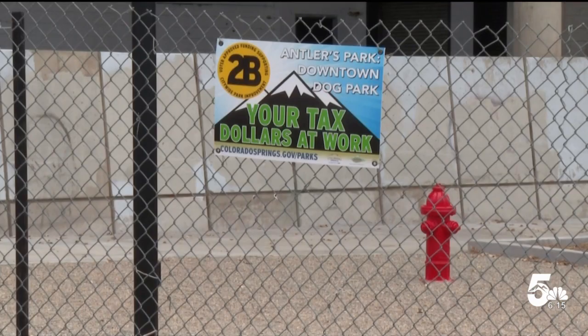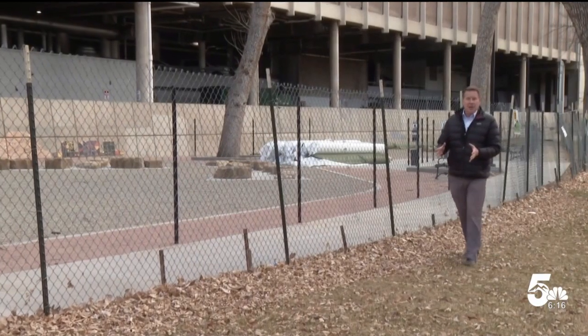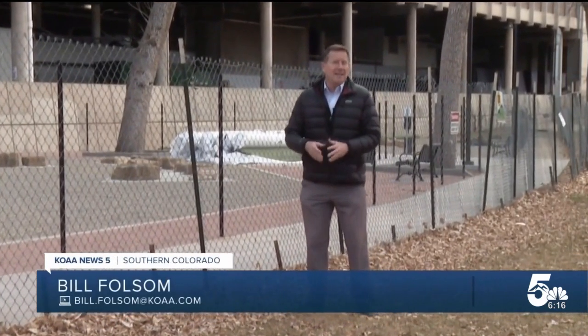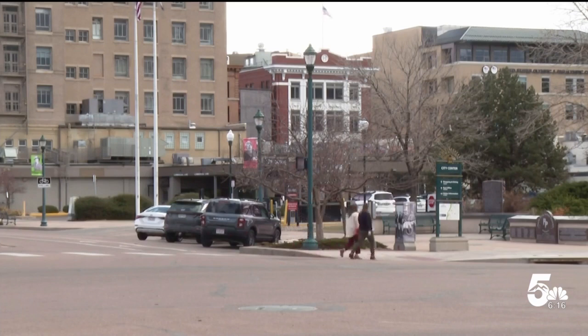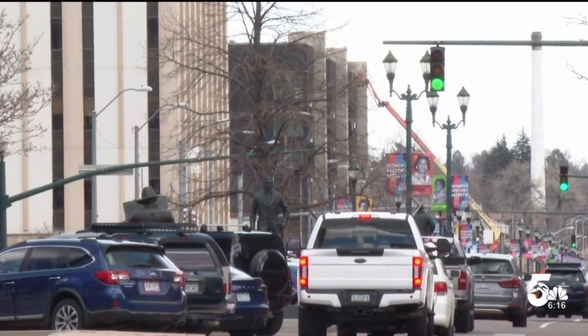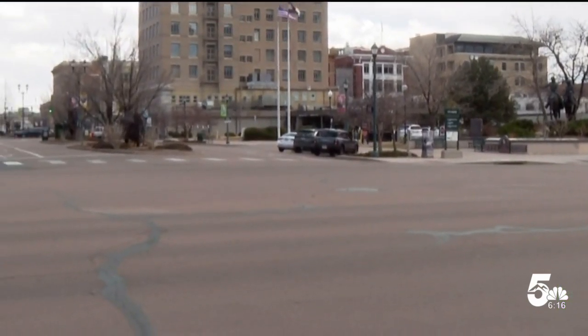The dog park is part of updates to three historic downtown Colorado Springs parks. Adding a dog area to an old park is not just a random idea — this is evidence of public process and designers listening to what the community wants. Out of that public process, there was a lot of interest from the community to implement a dog park downtown to provide for the many apartments and units going in for all the residential use.